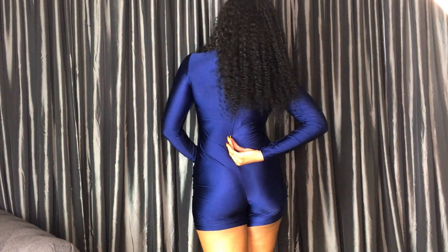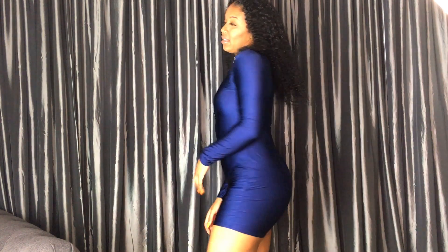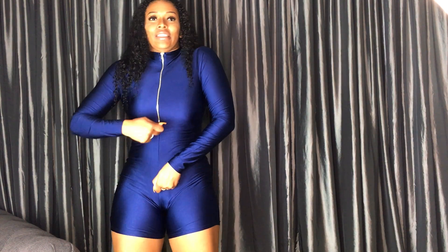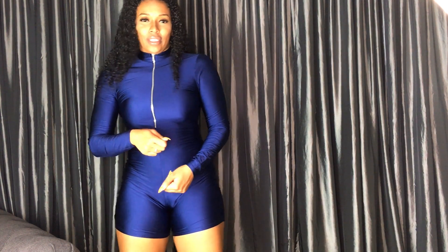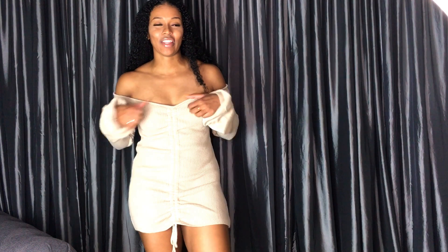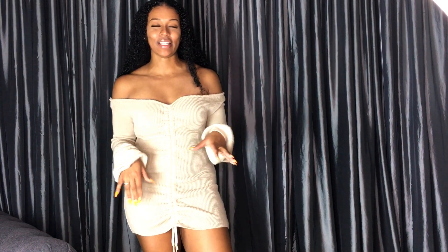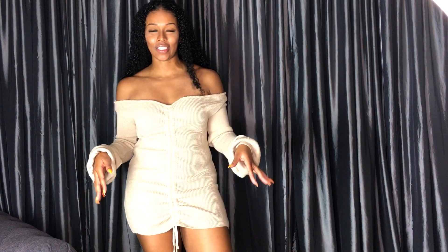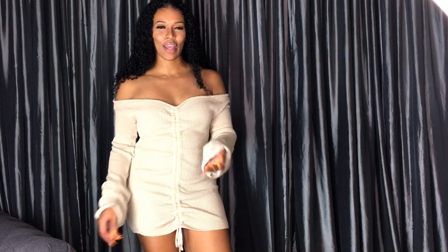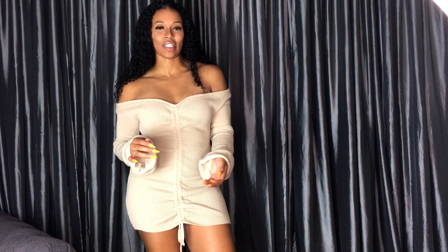These fit pretty true to size, though I think I would have sized down because I like these things to fit super tight. But that's just me. I think this is my absolute favorite thing that I ordered. I've seen this on other Pretty Little Thing hauls and thought it was so cute — I had to have it. I'm probably going to order it in the other colors it comes in.